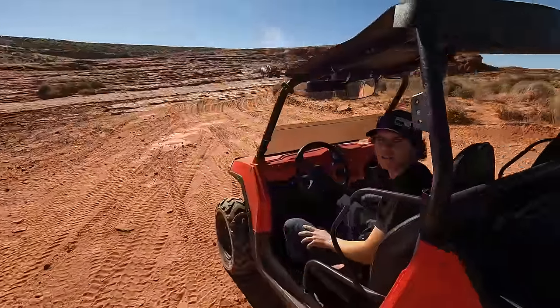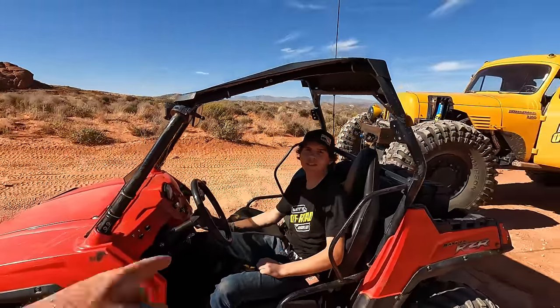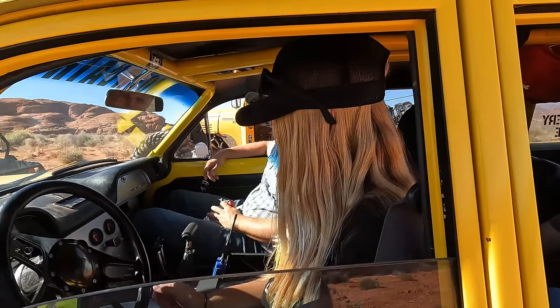I gotta make sure everybody's in the right gear — I didn't give all the instructions. Are you in crawling gear? You're in low-low. Looks good. This will pop out of front-wheel drive on deceleration — I'll figure that out.